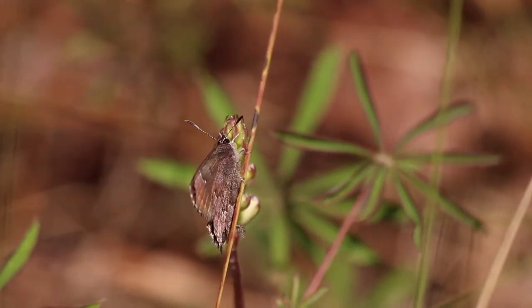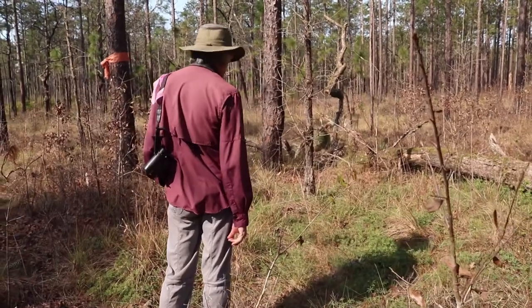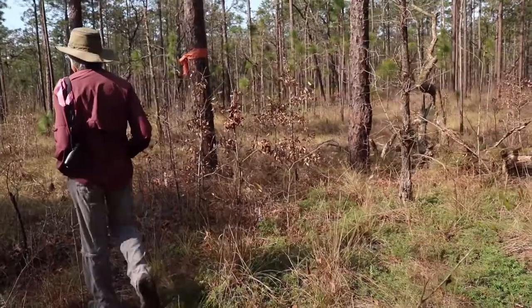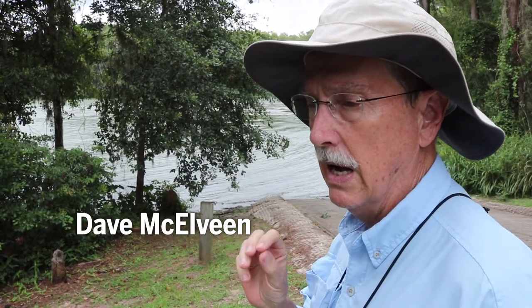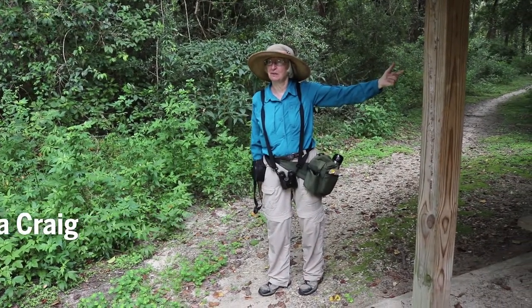By better understanding this butterfly, we can better manage the remaining populations. This is something Dean and Sally do solely for the love of butterflies. The four principal people involved with this frosted elfin study are basically volunteering their time just out of interest — essentially citizen scientists. We're just doing this because we're interested and enjoy being out here, enjoying nature and trying to protect some of the special animals and plants of this area.